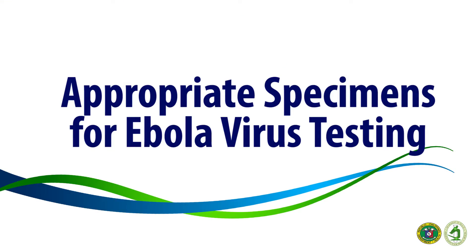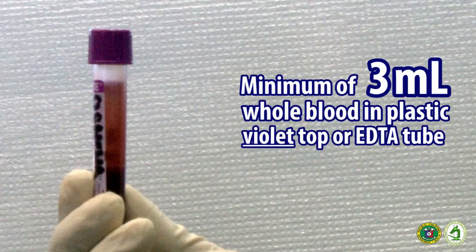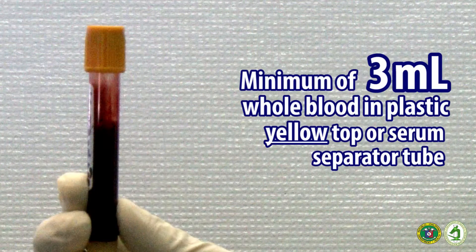For patients falling under the DOH case definition for patient under investigation or suspected Ebola virus disease, collect the following specimens: minimum of 3ml whole blood in plastic violet top or EDTA tube, minimum of 3ml whole blood in plastic red top or plain tube, and minimum of 3ml whole blood in plastic yellow top or serum separator tube.